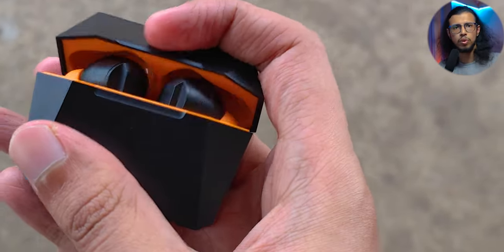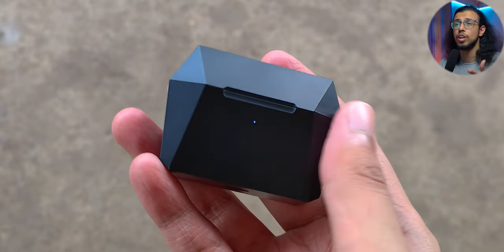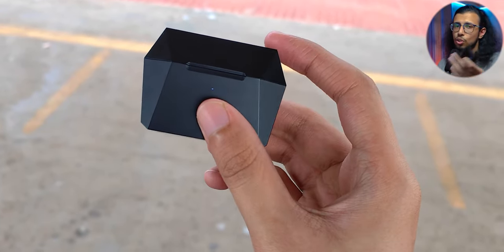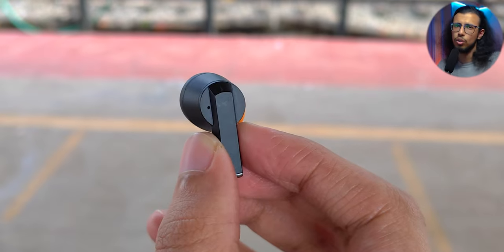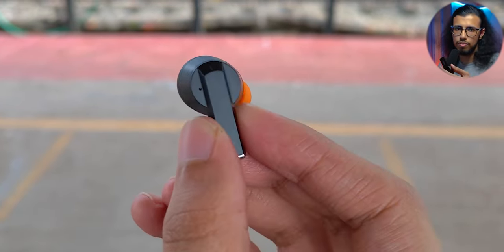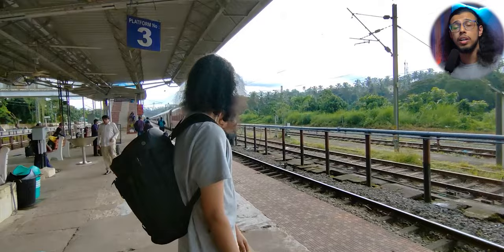It managed to come out without any major scuffs. So even though it's a plastic body, you don't have to be overly cautious. I'm not saying go around dropping it, but this thing can handle a few accidental drops. I also had some conversations with my friend while the earphone was in my ear with noise cancelling on, and human conversation is not a problem.